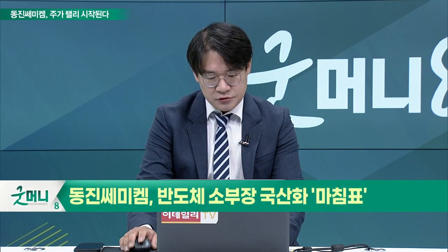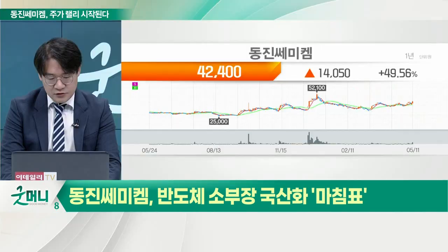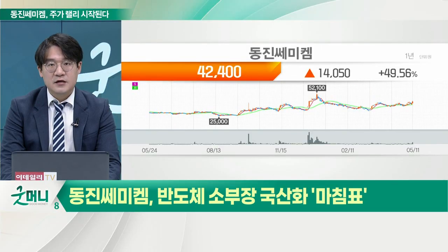동진세미케미컬은 정말 좋습니다. 지금 반도체 및 디스플레이에 사용되는 포토레지스트 그리고 웨트케미칼 습식용액 생산업체입니다.